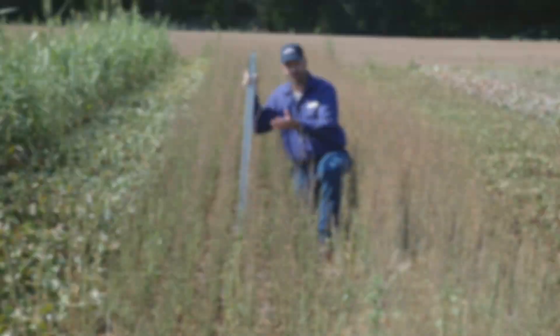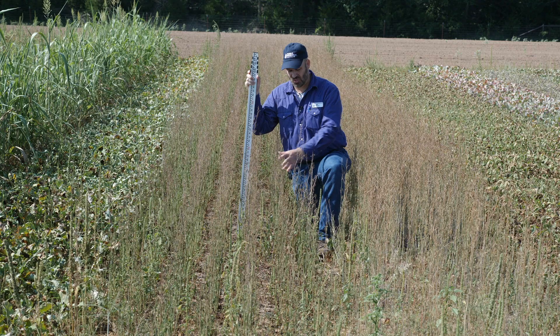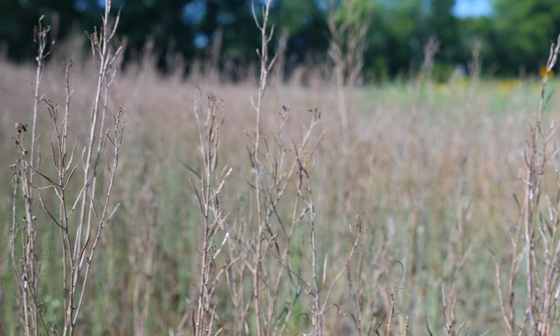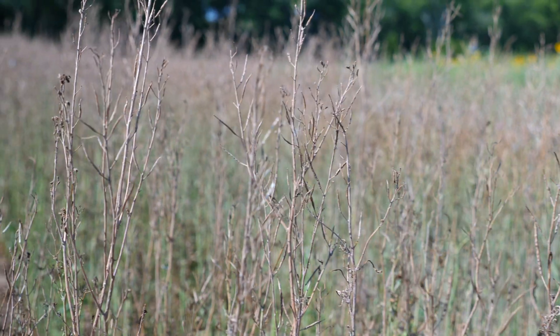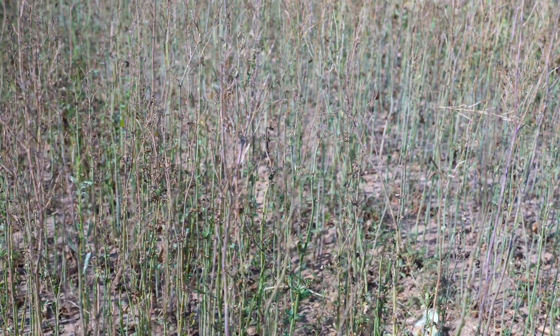Normally we think of these brassicas and mustards as cool season crops but we can plant them in the summer. If you were growing this to have a quick production of flowers for pollinators, this may be something you'd want to look at. However, if you were growing this to have soil cover, probably not the cover crop for you.